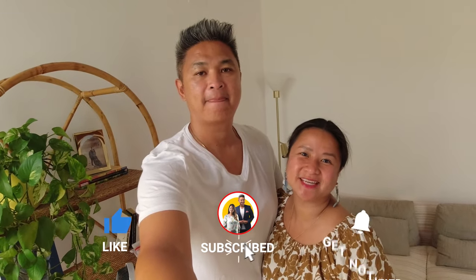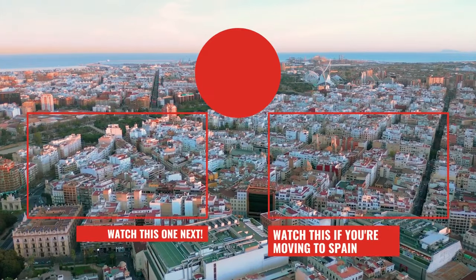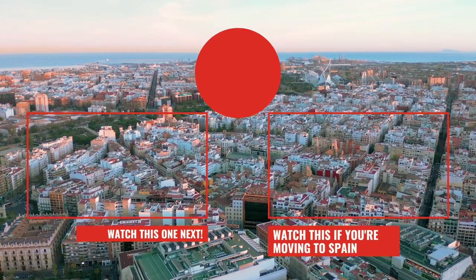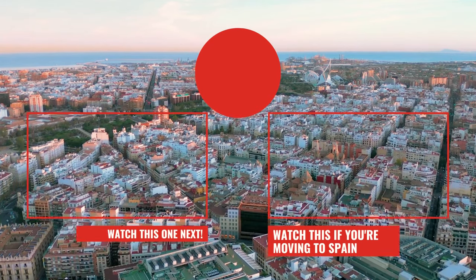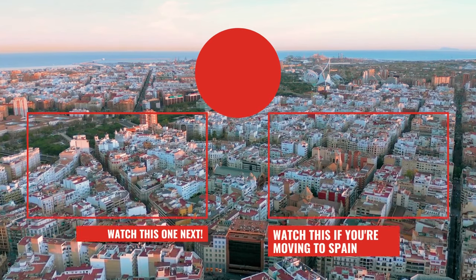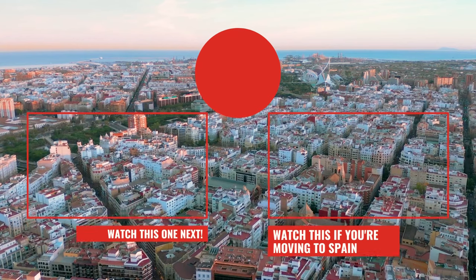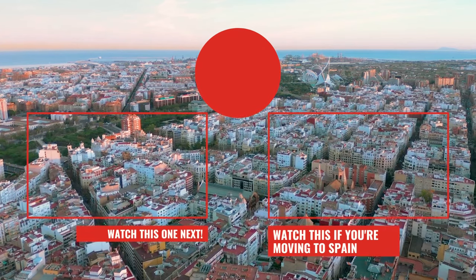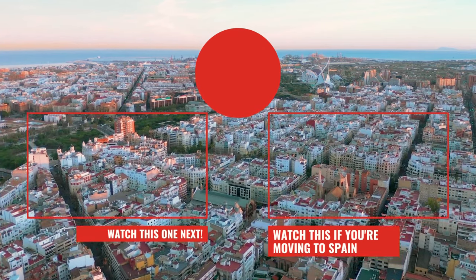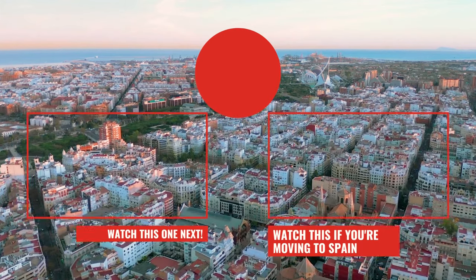Thanks for watching and we hope you enjoy your stay here in Valencia. Hasta la próxima! We'll see you next time!